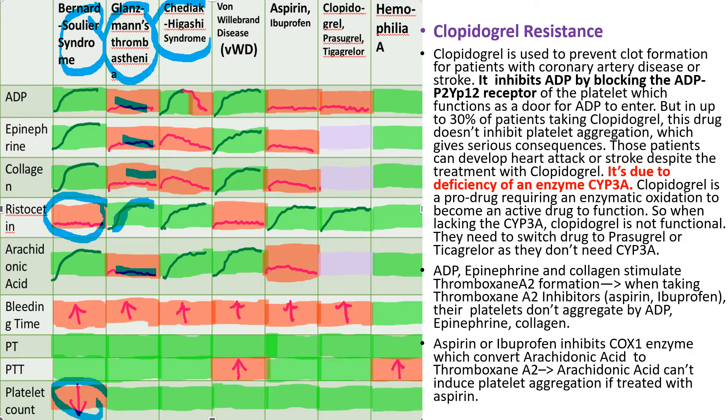Chediak-Higashi syndrome patients have defective dense granules and cannot release ADP. When their blood is treated with ADP, their platelets will initially aggregate, but to continuously aggregate the platelets must release their own ADP, which they cannot do — so the second-phase aggregation is abnormal. Patients with von Willebrand disease have defective von Willebrand factor, so ristocetin-induced aggregation is abnormal.